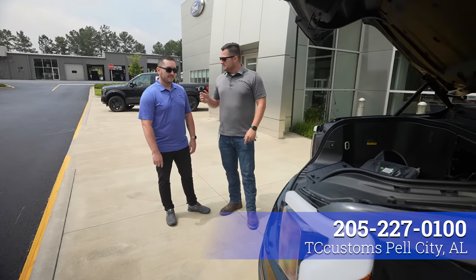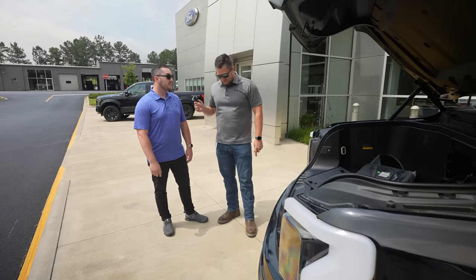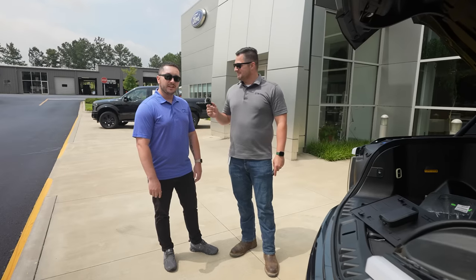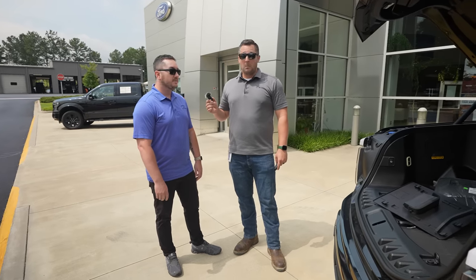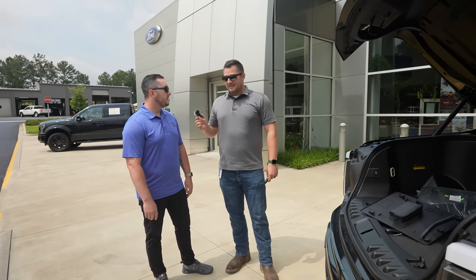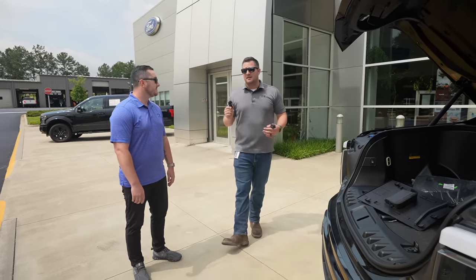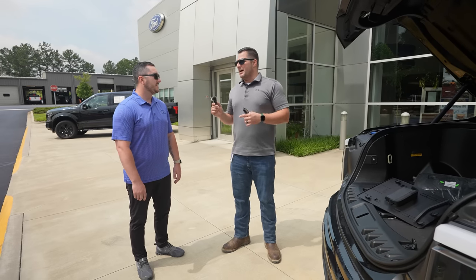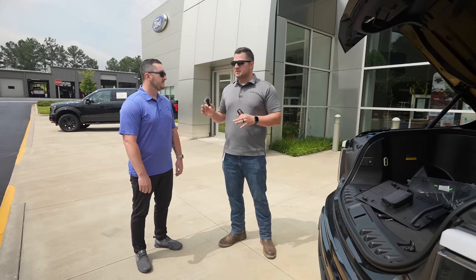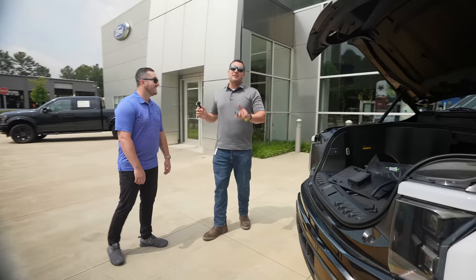We've got some big plans for this thing — we're going to try some stuff out. This is one of the few physically out in the world right now. We're going to try a leveling kit, maybe some wheels and tires, maybe a bed cover, and see what that does to the drivability and how far it can go. That might be a tandem video — I'll let Nathan help with the install since that's his specialty, and then I'll play with it after.